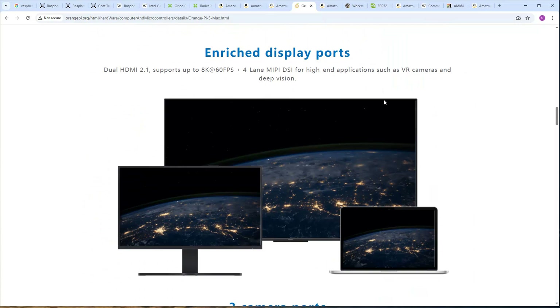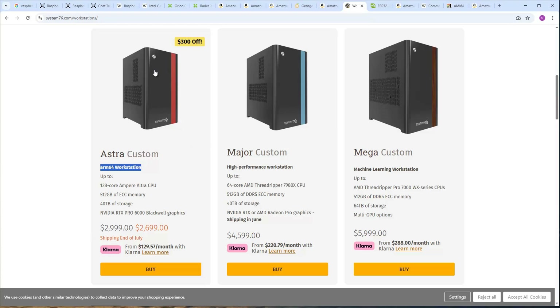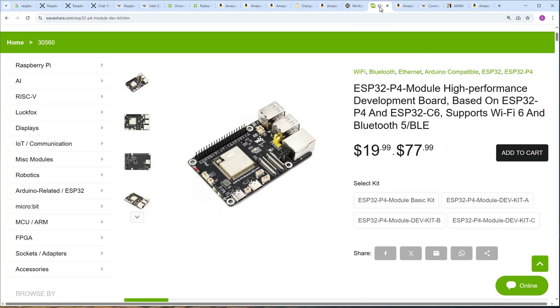The Orange Pi 5 Max supports 8K graphics, compared to Raspberry Pi's 5K. On the other hand, if you're looking for a very powerful computer, there's System76 — they made a video about this. What's surprising is that they are actually lowering the price — not for their AMD-based workstations, but for a workstation based on ARM64 architecture. This likely means there isn't enough interest in ARM64 workstations at the current price point.